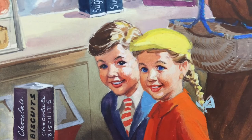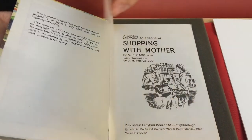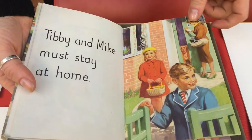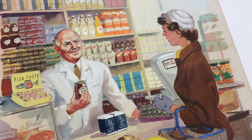Shopping with Mother was one of the most iconic examples of this. It was illustrated by graphic designer Harry Wingfield and published in 1958. These illustrations were really typical of the Lady Bird aesthetic — a very relatable, safe and domestic world.